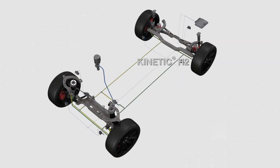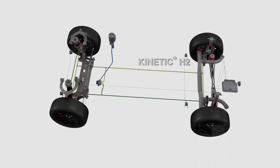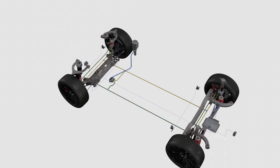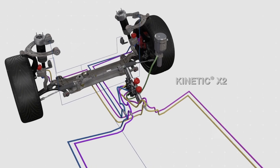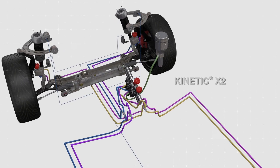The CVSA2 Kinetic Solution can be further enhanced through the pitch control functionality. This capability, available in Tenneco's Kinetic X2 system, leads to improved stability during braking and acceleration, as well as reduced braking distance, dive rate and dive angle.